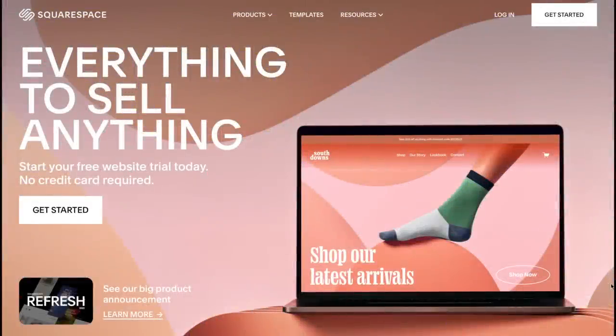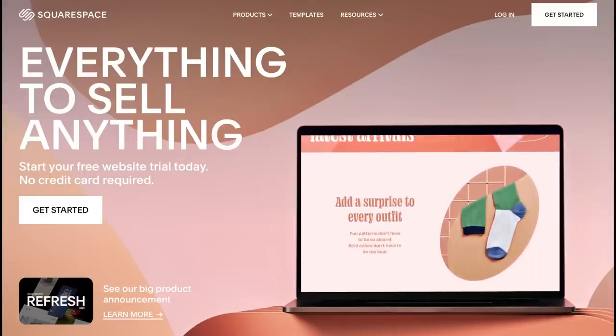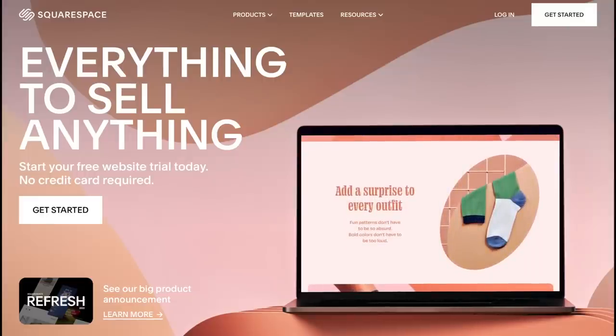This video is brought to you by Squarespace. From online stores to marketing tools and analytics, Squarespace is the perfect place to build a beautiful website and run your business.